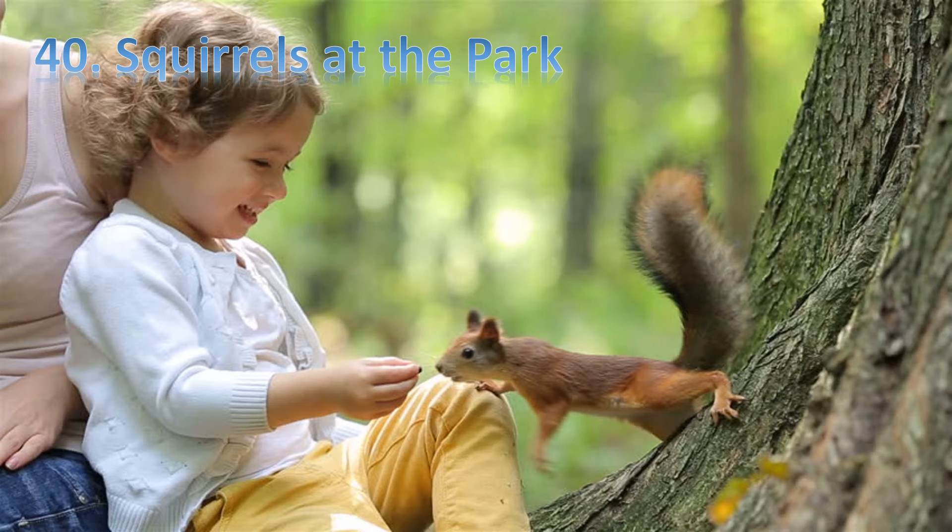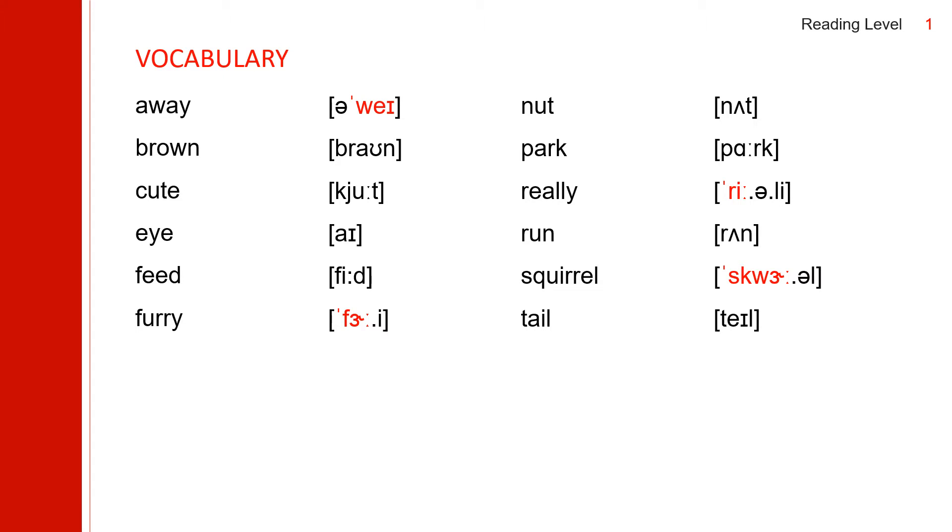Hello friends. This is teacher JB. Today we are going to study English with the story Squirrels at the Park. First, let us study some vocabulary.